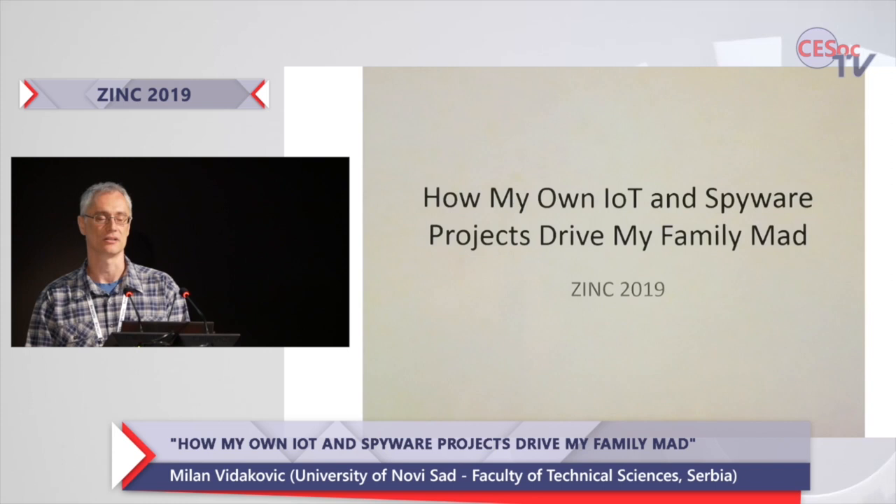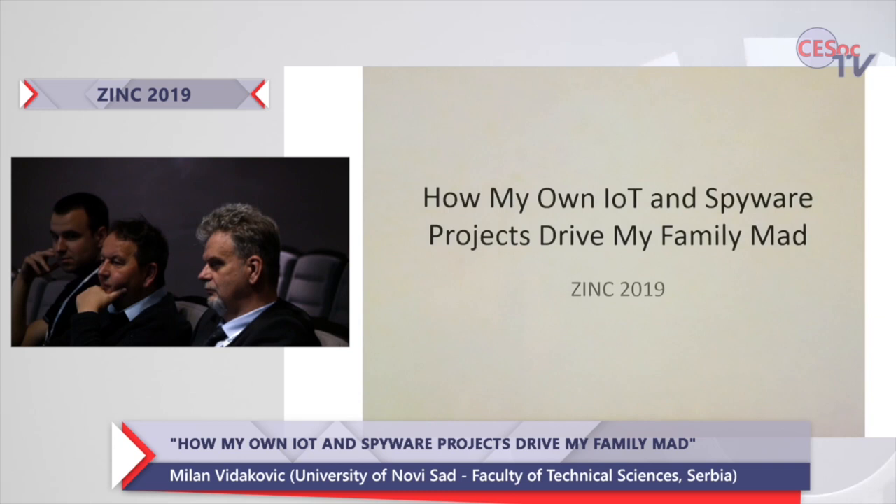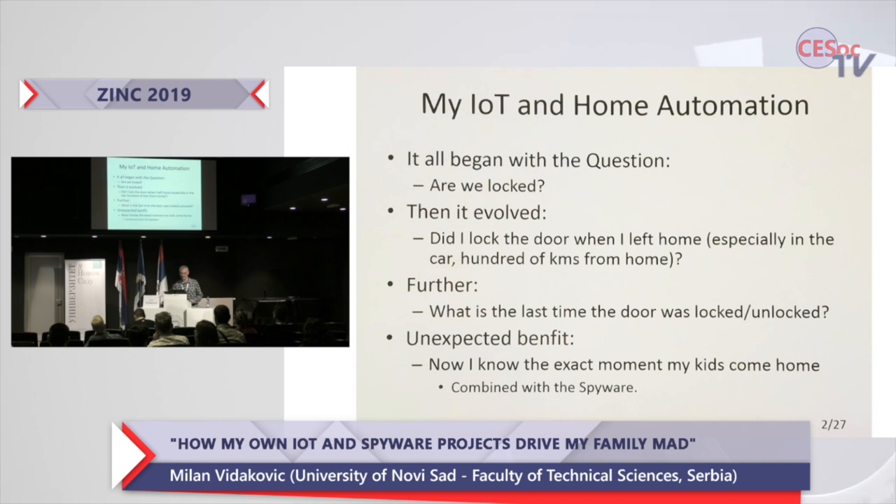Good day everybody. Today I'm going to talk about my own IoT project that I have been developing since 2014, and in parallel I've also been developing a kind of spyware software for control of my kids.